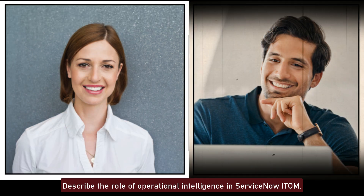Describe the role of Operational Intelligence in ServiceNow ITOM. Operational Intelligence in ServiceNow ITOM uses machine learning and analytics to detect anomalies, predict issues, and provide actionable insights. It helps in proactive incident management and optimizing IT operations by identifying patterns and trends in operational data.